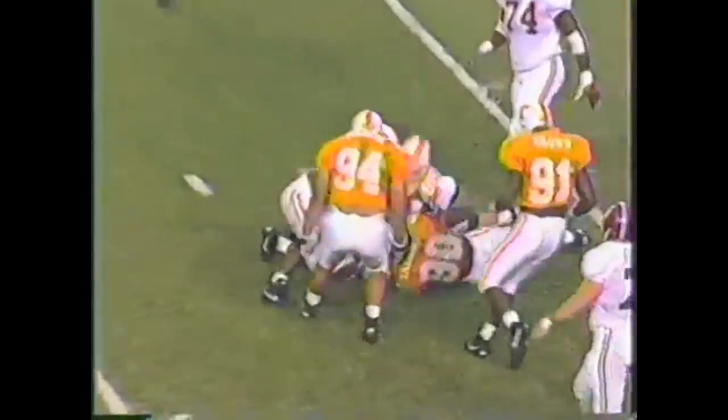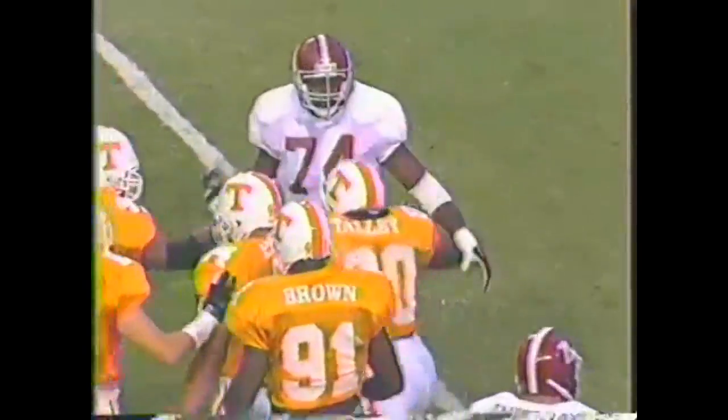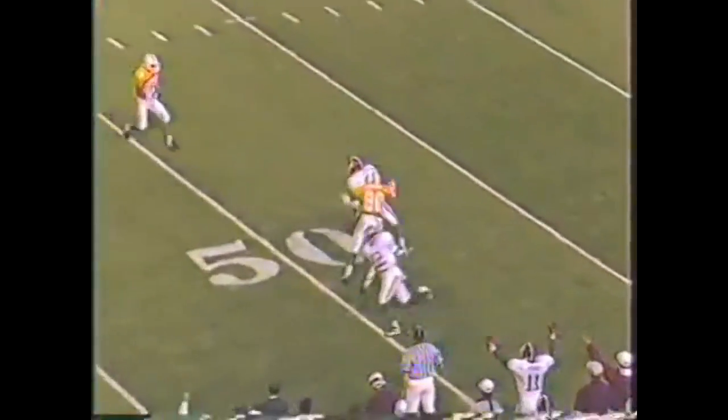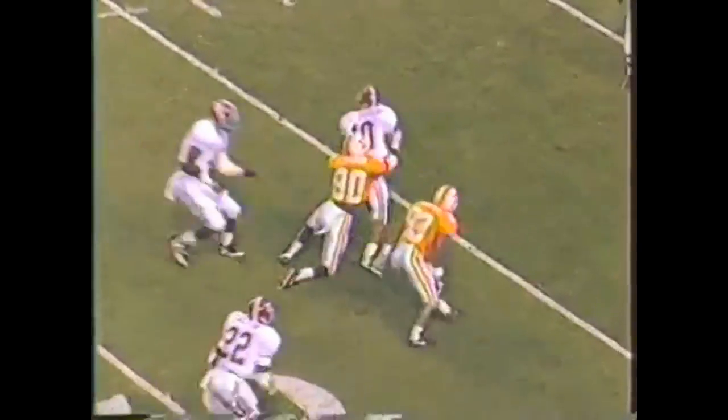Parker under pressure, going to be sandwiched back to the 32. Pass is going to be intercepted by Connie Johnson.